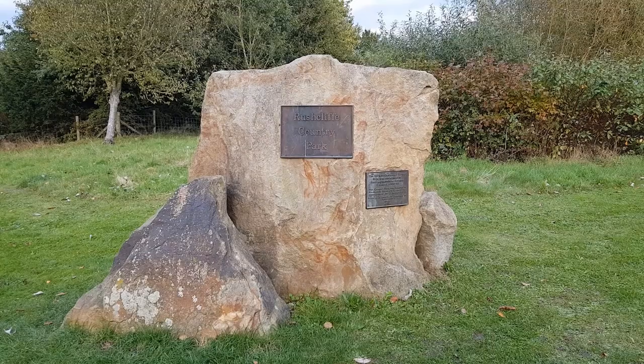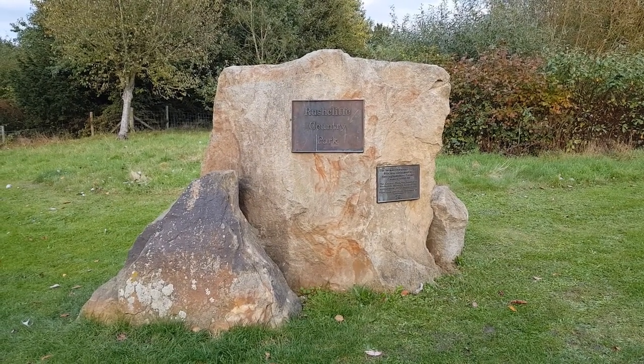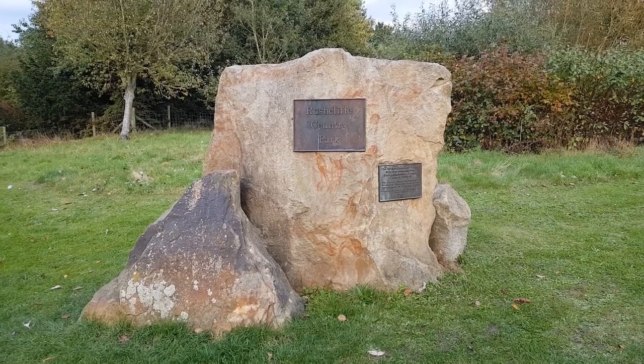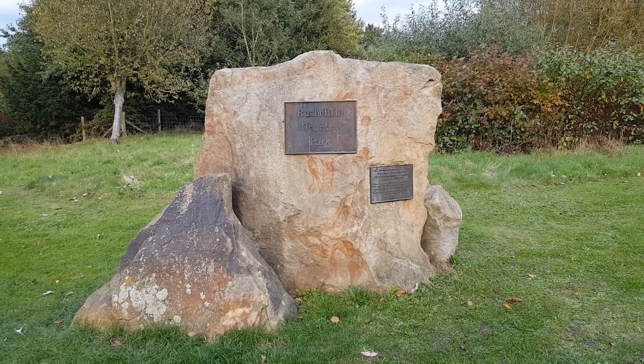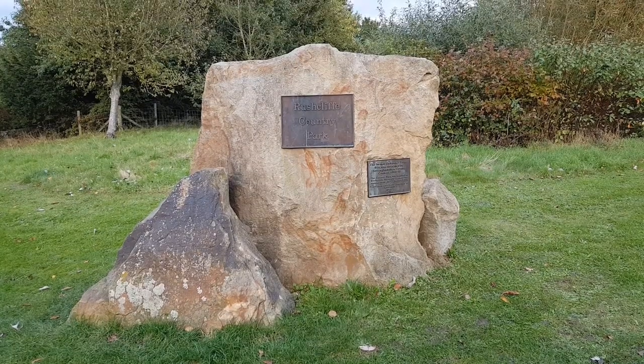Today we are in Ruscliffe Country Park. Welcome to Ruscliffe Country Park near Ruddington. The former Ordnance Depot site was reclaimed by Nottinghamshire County Council in 1990. It's not very far from Nottingham — southeast of Nottingham — so let's walk around.